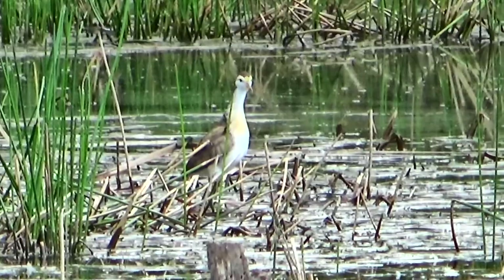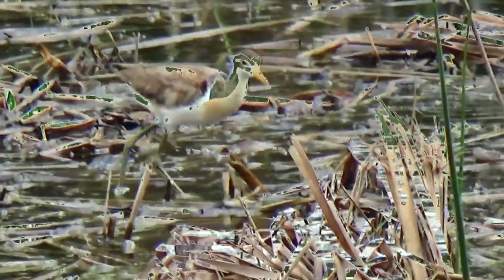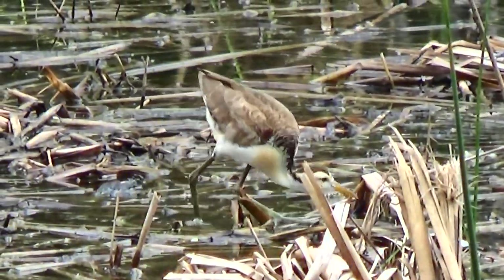The grackle heard me and flew out of the shot. I wish I had gotten him with his wings out like that — that was beautiful.